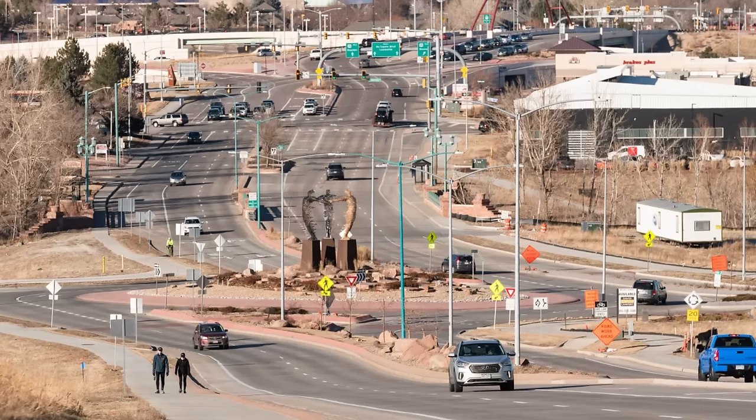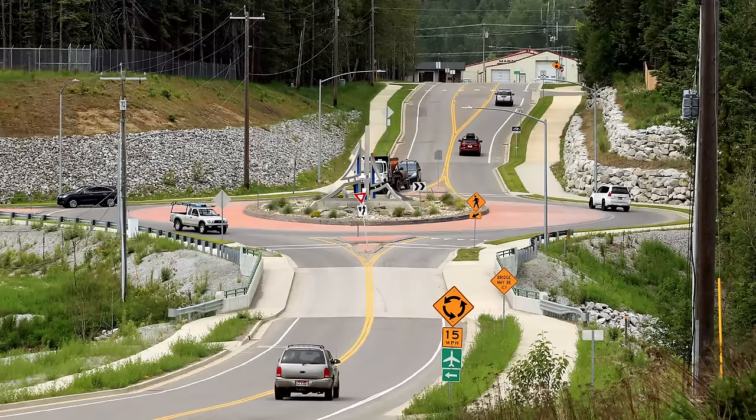There are definitely certain roundabouts that are dreaded by locals, feeling chaotic and crowded, and resulting in a lot of accidents, which ends up defeating the purpose of the roundabout altogether — which was likely installed to reduce those accidents and fatalities. Because of this, alternatives have been designed.